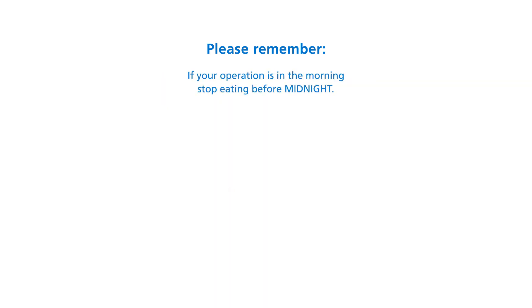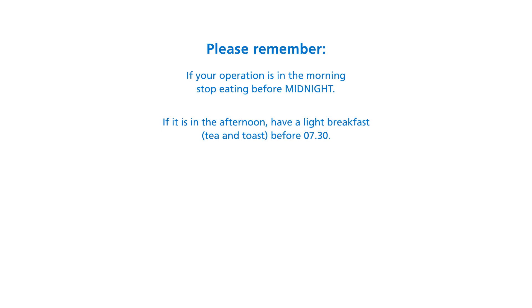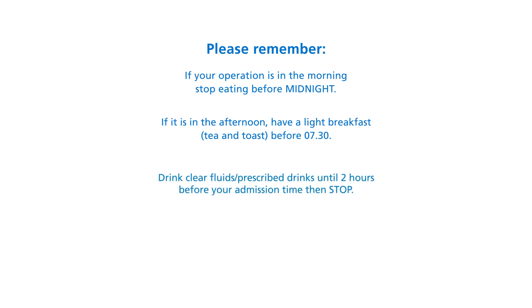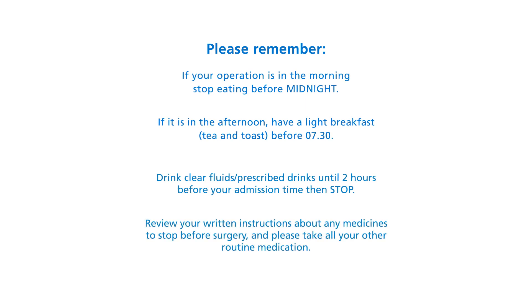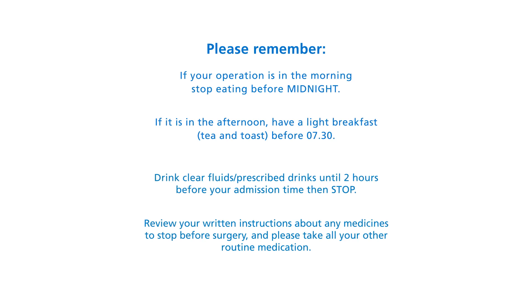If your operation is in the morning, stop eating before midnight. If it is in the afternoon, have a light breakfast — tea and toast before 7.30. Drink clear fluids and prescribed drinks until two hours before your admission time, then stop. Review your written instructions about any medicines to stop before surgery, and please take all your routine medication.